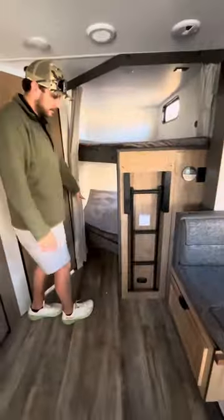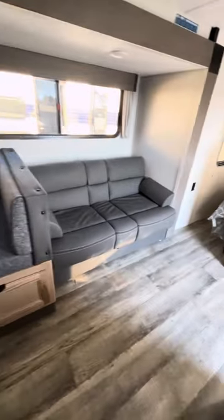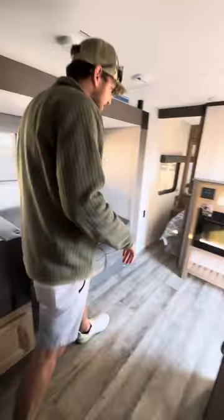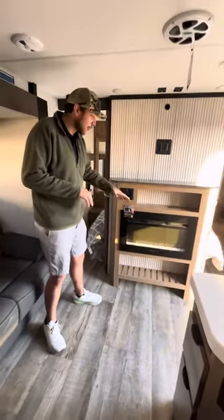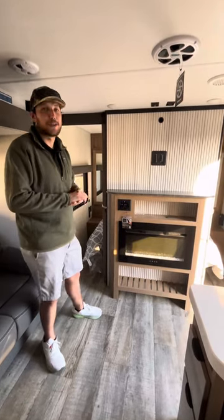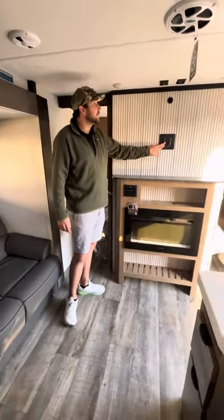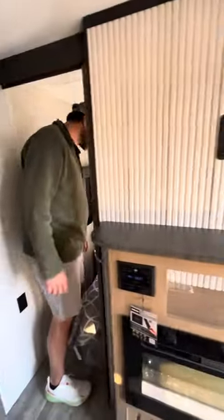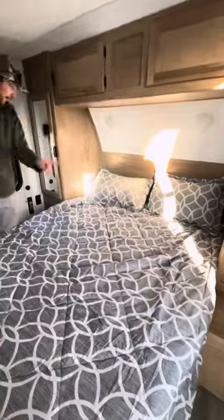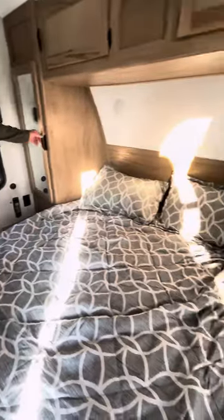You do have dual bunks as well as a large U-shaped dinette and a jack knife sofa — this should comfortably sleep eight people. Up here is the electric furnace, which should put out about 20 degrees warmer than it is outside. You also have surround sound throughout this unit, your TV mount, cable hookup, and 110 outlet. It offers a little pass-through so you can mount a TV in your bedroom as well. You've got your inverter there, plus more 110, USB, and USB-C plug-ins, as well as a ton of storage.